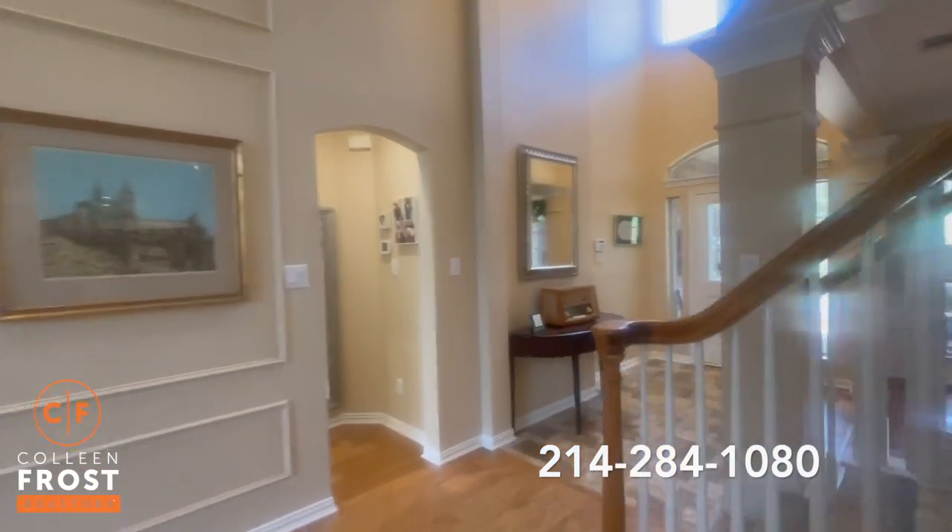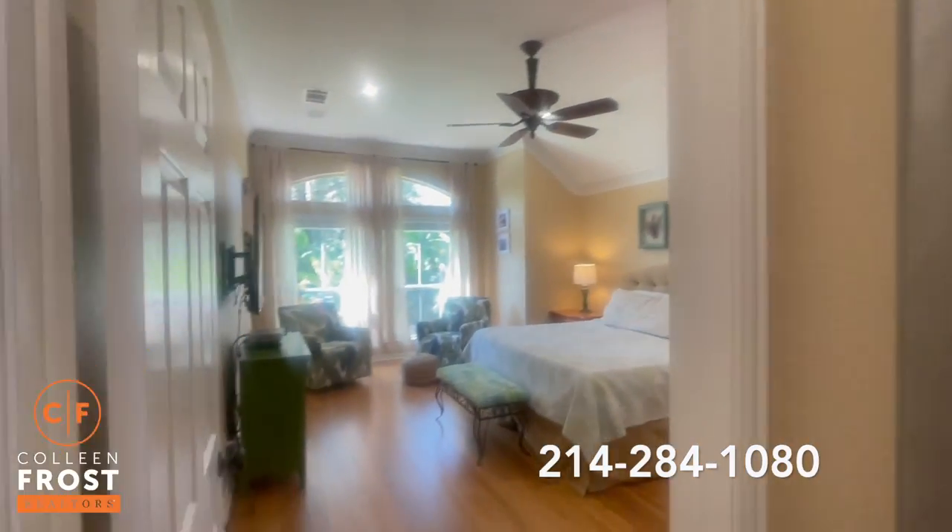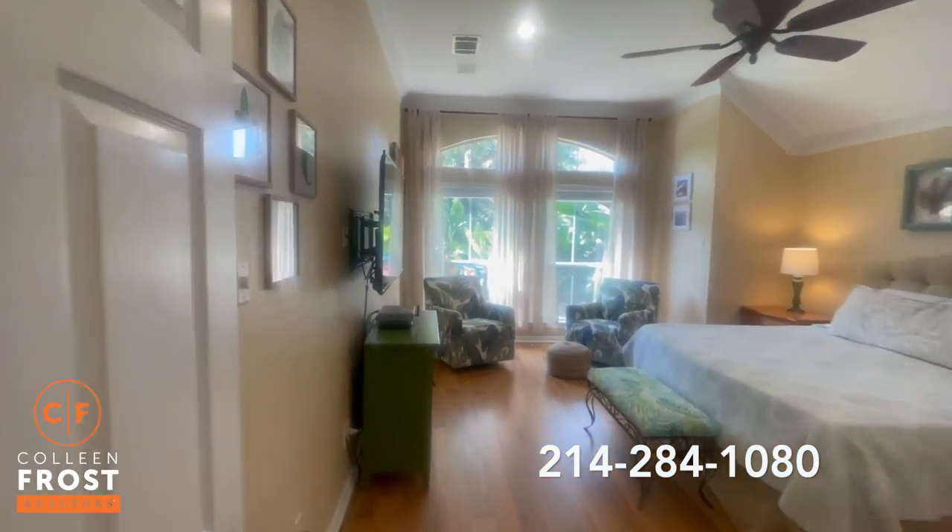Stainless steel appliances, beautiful white cabinetry, granite countertops — another way to get upstairs. It's a four bedroom, three and a half bath. The master bedroom is downstairs. We'll go take a look at that — beautiful, lots of light.